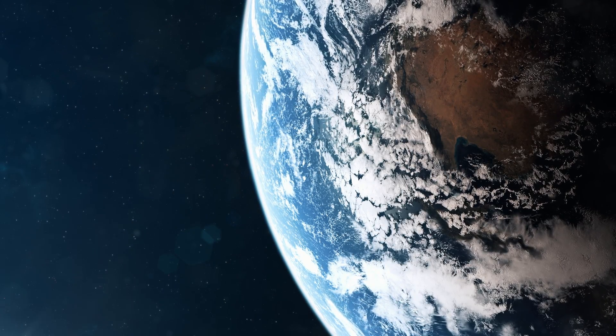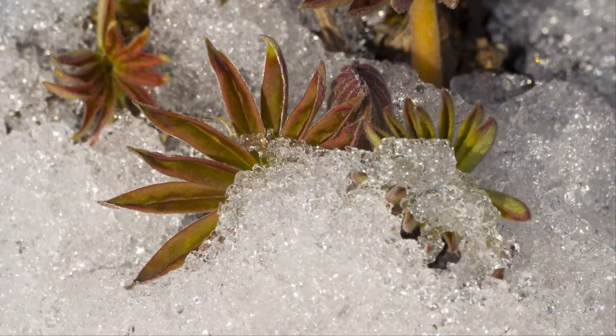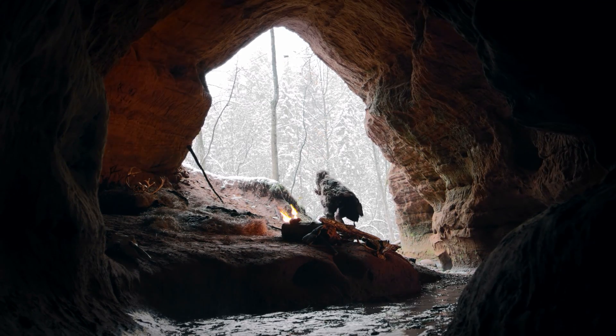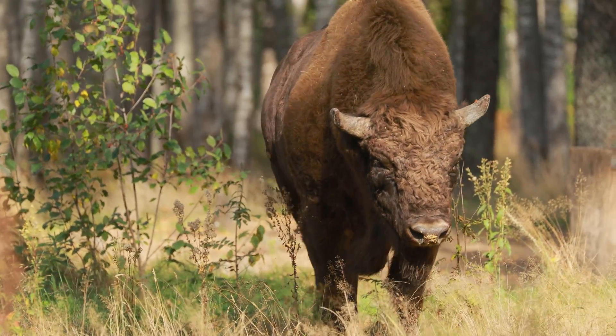Over the billions of years that this planet has been in existence, many species have come and gone. Some animals have suffered due to a changing climate, and there's no getting away from the fact that we humans have caused many extinctions. Thankfully, some animals are more resilient than others, and they won't disappear without a fight.